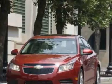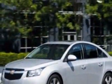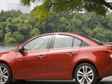This vehicle gets 28 miles per gallon in the city and 42 on the highway. This Cruze boasts a 1.4-liter inline-four turbo engine and has a six-speed automatic transmission.